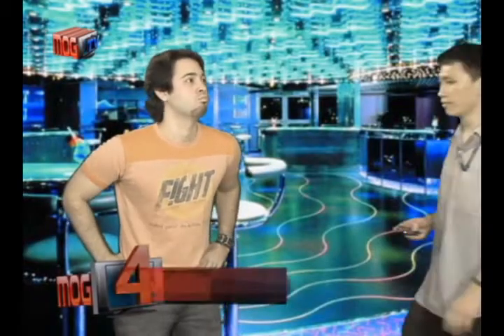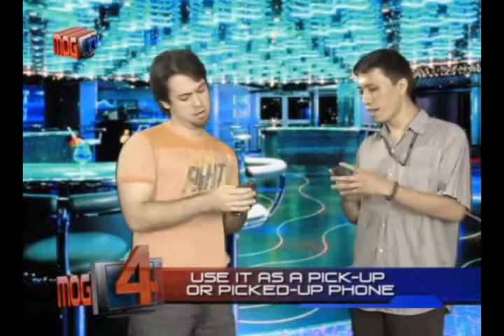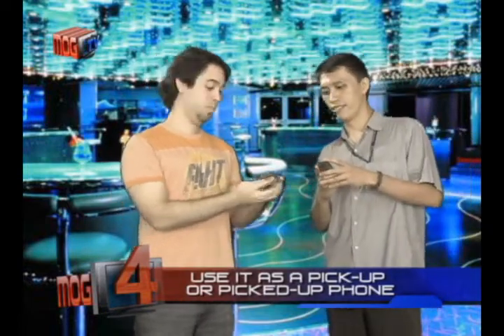At number 4, use it as your pick-up or picked-up phone. Ever had those times na you met someone interesting, pero mahirap mang ipag-communicate sa kanila dahil sinicheck ng inyong partner ang phone ninyo? Well, then an old spare phone will be perfect for that. Huwag nyo lang ipapaalam na may spare phone kayo.